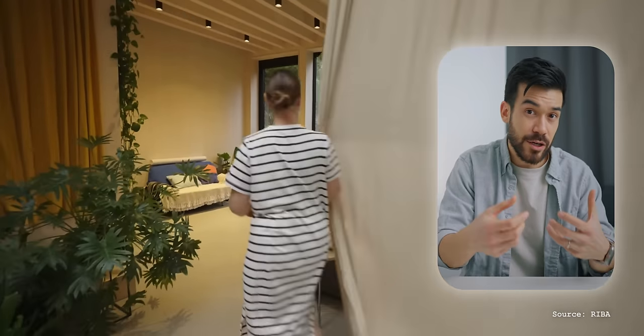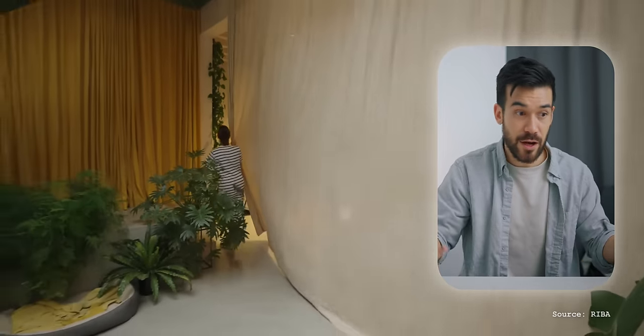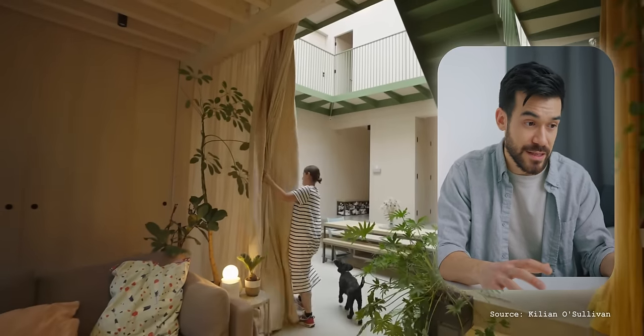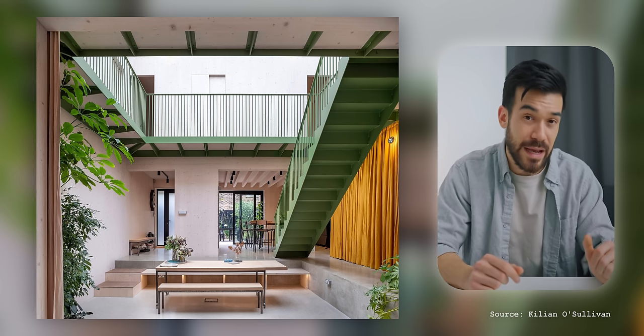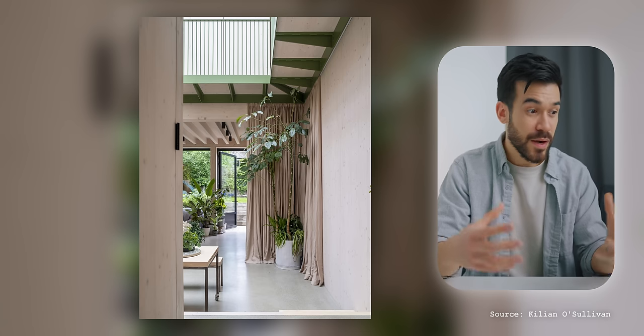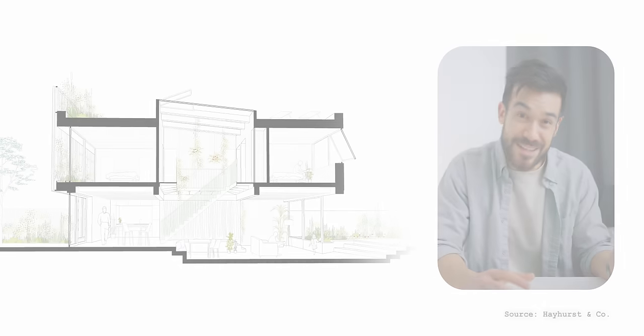Dining areas, and riads for that matter, often signify the coming together of a family or group, so it's quite fitting that this is located right at the centre of the home. This entire space can actually be sectioned off from the adjoining kitchen and living area using full-length curtains, which not only create visual separation within this very open living space, but also provide some acoustic treatment to the building's hard surfaces. This saves the home from feeling hollow and empty, while also being quite playful and theatrical through their ability to turn this space into a double-height dining hall under the stars.